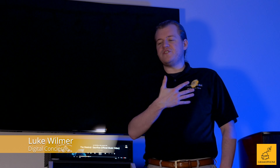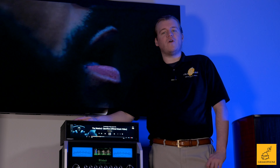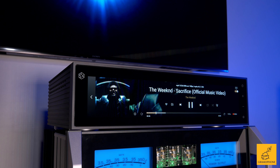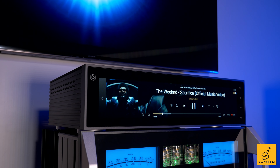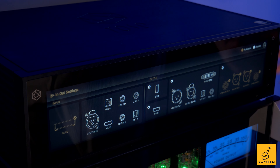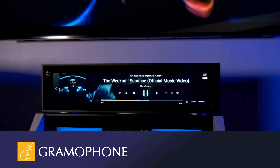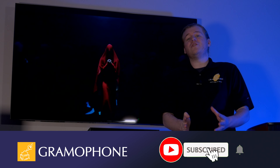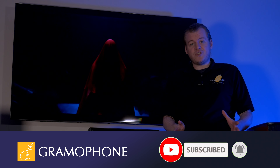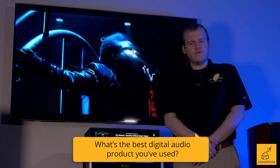Hey there everybody and welcome back to the Gramophone channel. My name is Luke, and please give a warm welcome to the HiFi Rose RS150B — one of the newest but highest-performing products I've ever seen in the digital audio streaming category, with all kinds of inputs, outputs, and other features. Before we get into the breakdown, don't forget to subscribe to the channel. Question of the day: what's the best digital audio product you've used?